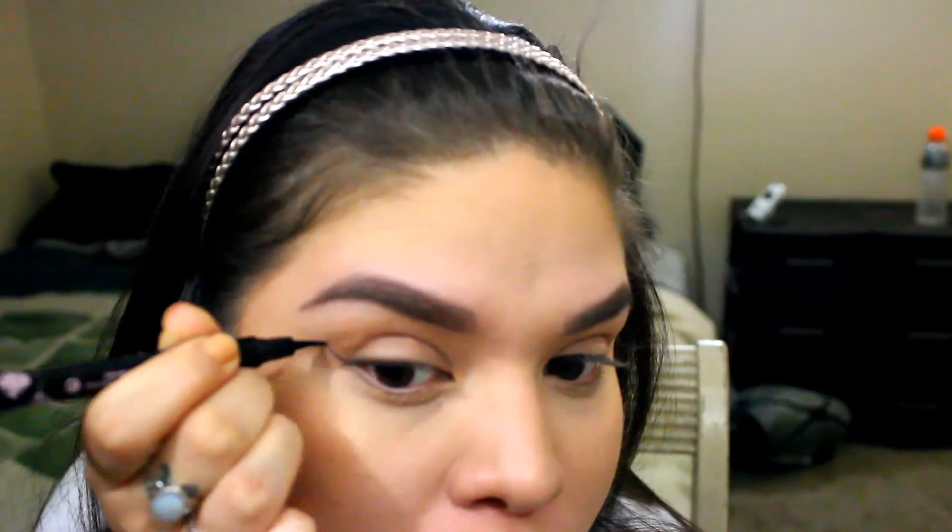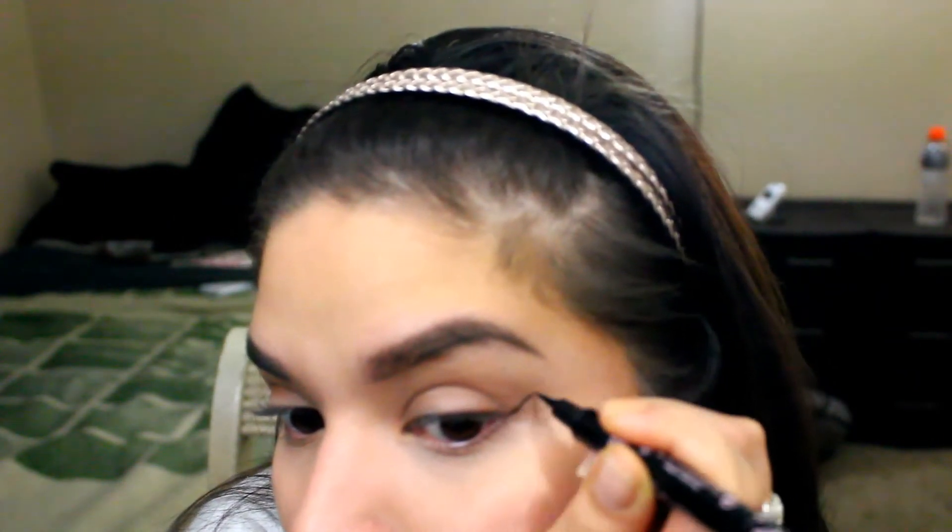Now I'm gonna highlight using the Laura Geller highlighter in Gilded Honey. I'm placing it with my fingers to get the most pigmentation and then blending it out with a fluffier brush. You can definitely build it up or use less — whatever you want to do. Then I'm gonna set my face with the Coola setting spray.